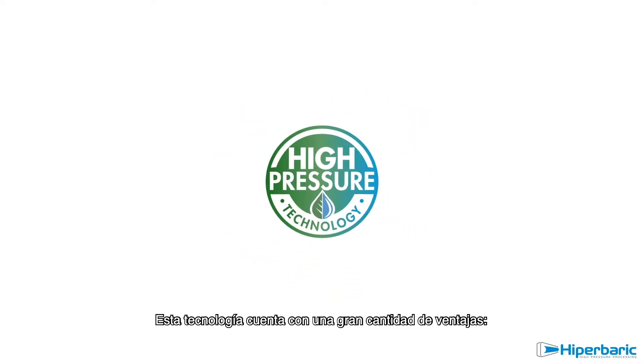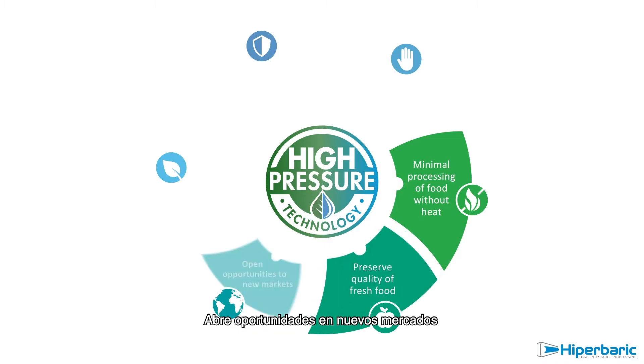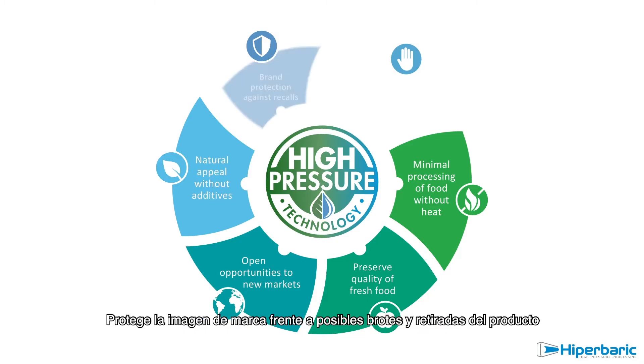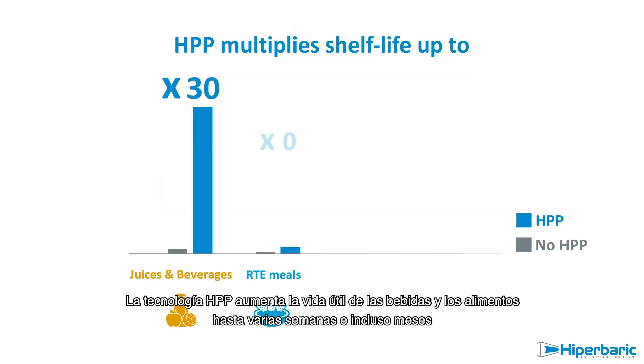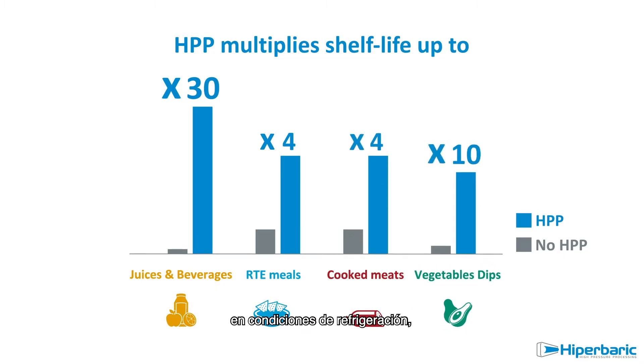It brings many advantages, like minimal processing of food without heat, preservation of fresh food quality, opening of opportunities to new markets, preservation of natural appeal without additives, ensuring brand protection against recalls, and assessing control of pathogens and spoilage microorganisms. HPP technology increases the shelf life of beverages and food from several weeks up to a few months at refrigerated conditions, while enzymes keep active.